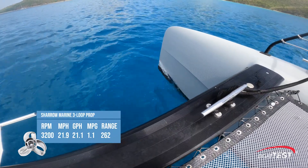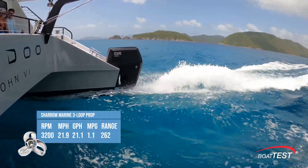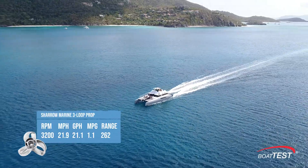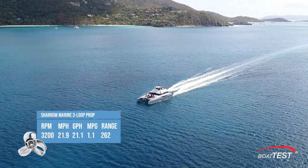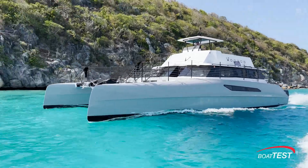After completing the reciprocal run at 3,200 RPM, the average speed was 19 knots — 21.9 miles per hour — with an average fuel burn of 21.1 gallons per hour. The Cheryl props beat Shoup's speed requirement at 3,200 RPM by a full knot.